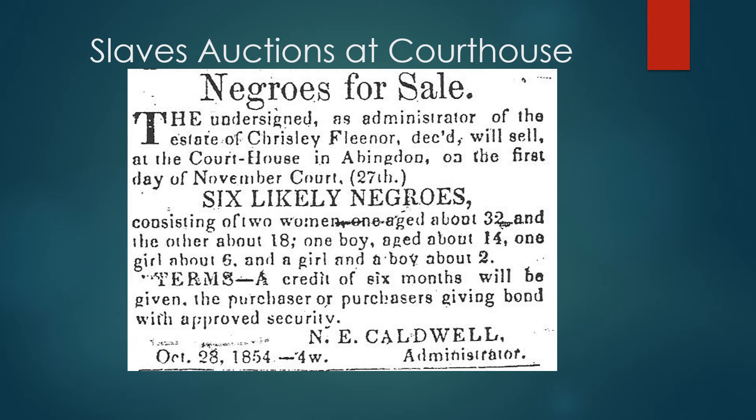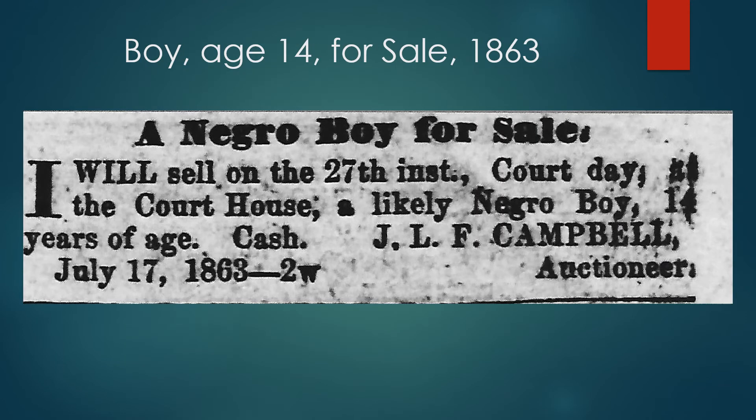Most slave sales were private transactions, but they could be auctioned on the front steps of the courthouse, especially to settle estates. As late as 1863, people were still buying and selling slaves.